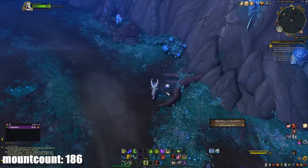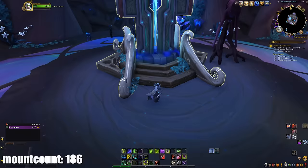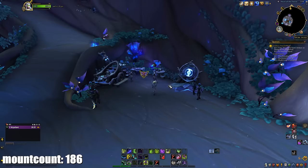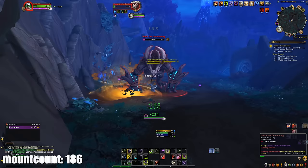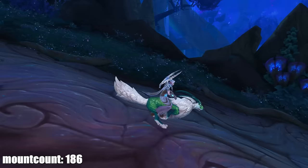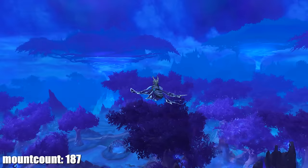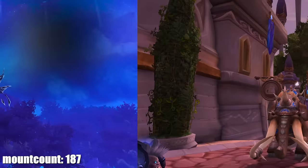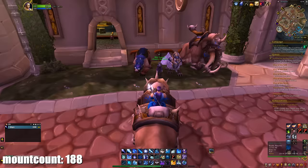I got the Wild Glimmerfur Prowler — it drops from a rare in Ardenweald that you spawn via your Anima Conductor. I upgraded my Anima Conductor over several days, summoned the rare, and got it. I later noticed it's also sold by Elwyn for 5,000 Anima and 75 Grateful Offerings. This was when I realized each covenant has one mount like this — drops from a rare but is also purchasable. Then I reached Exalted with the Wild Hunt and bought the Duskflutter Ardenmoths for 30,000 gold. I also remembered to go back to Dalaran to finally buy the Woolly Mammoth I'd skipped earlier.